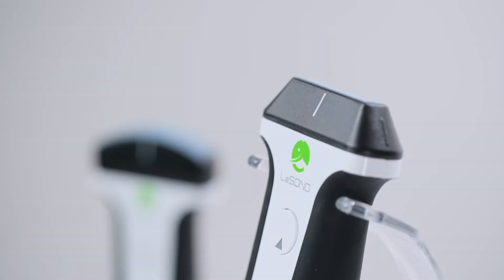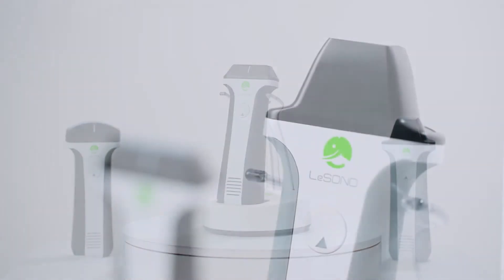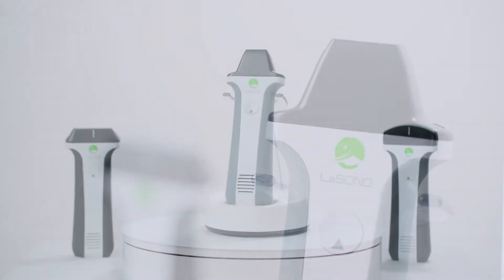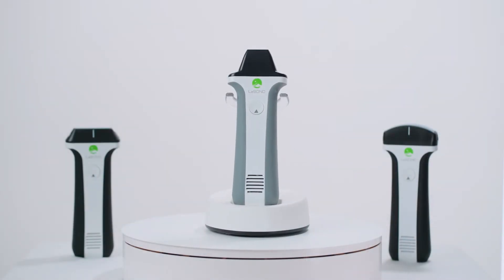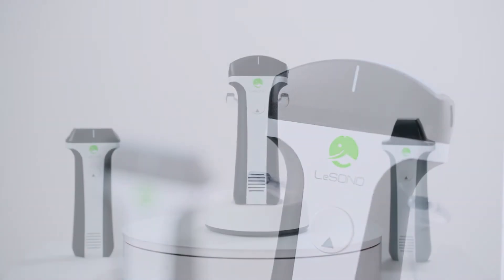The Sono series are handheld ultrasound devices from LearTech. With Wi-Fi, they can work perfectly on both iOS and Android operating systems and have multiple probe designs for different uses.